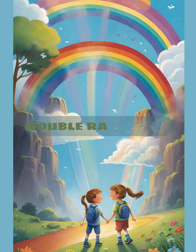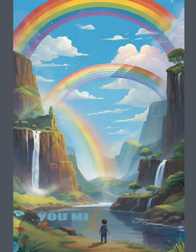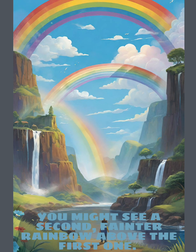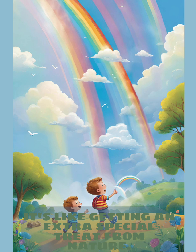Double Rainbows. Sometimes, if the conditions are just right, you might see a second, fainter rainbow above the first one. This is called a double rainbow. It's like getting an extra special treat from nature.